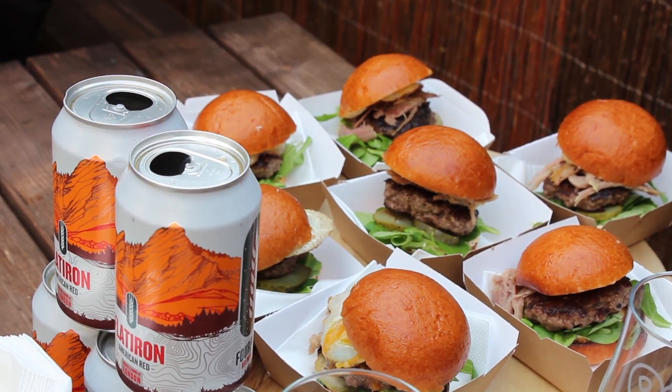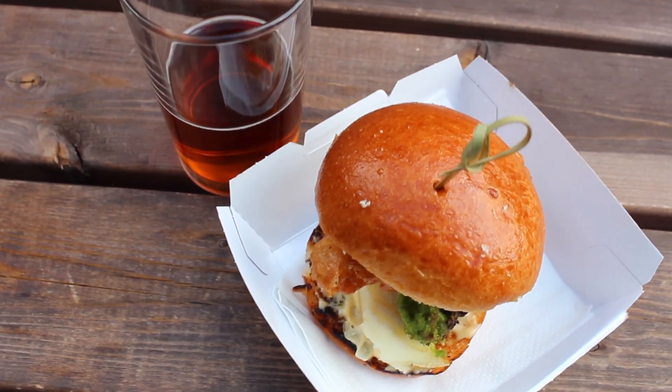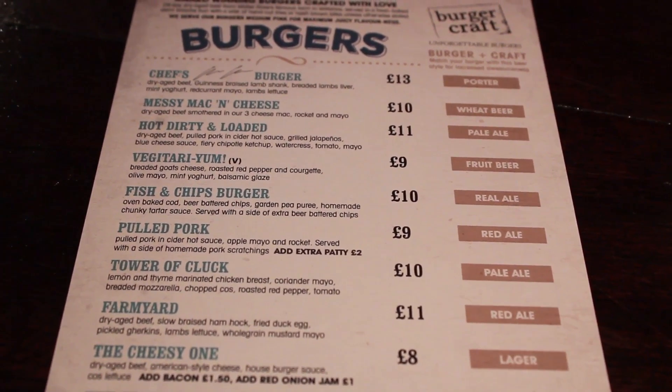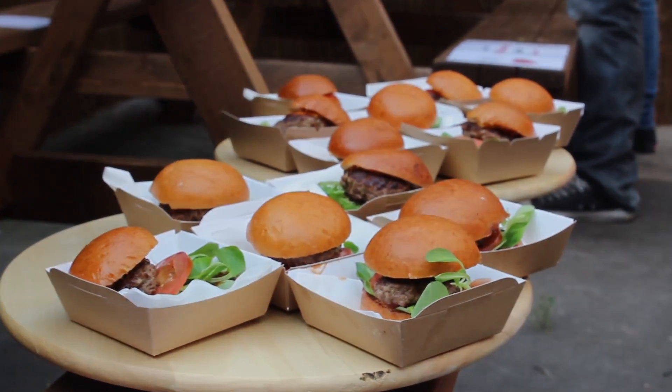The menu suggests trying a pulled pork burger with a red ale, a fish and chips burger with a real ale, and the infamous juicy bastard burger with a pale ale. See below for some top burger tips and hacks from Pub Love head chef Chris Clawson.